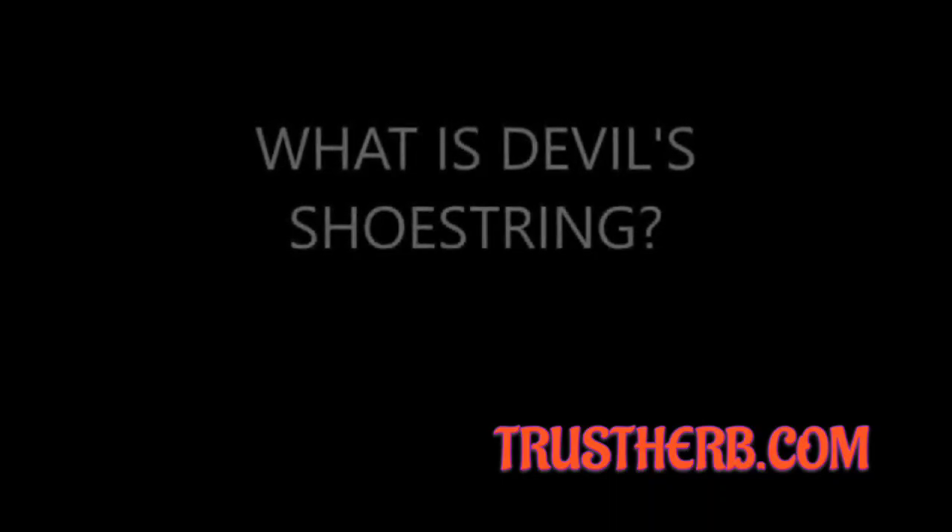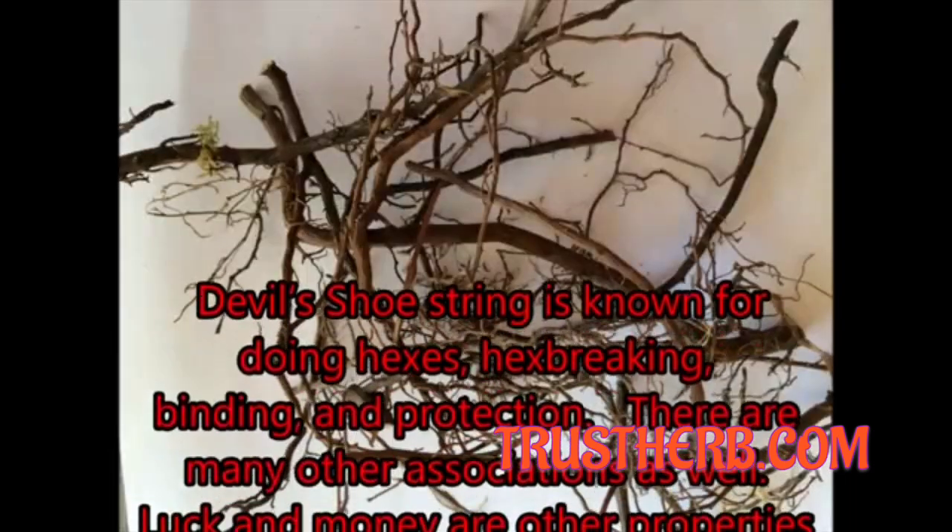What is Devil's Shoestring? Devil's Shoestring is known for doing hexes, hex breaking, binding, and protection.